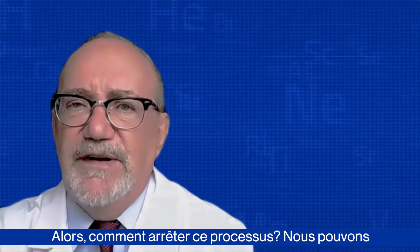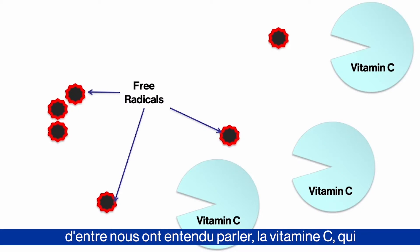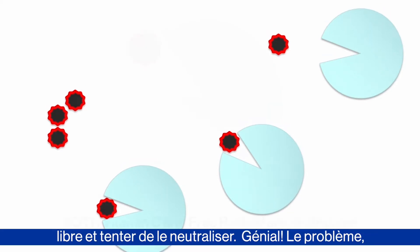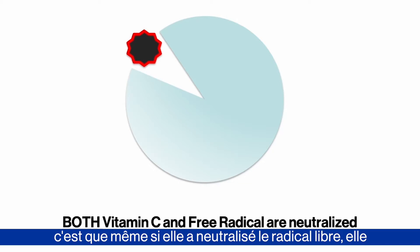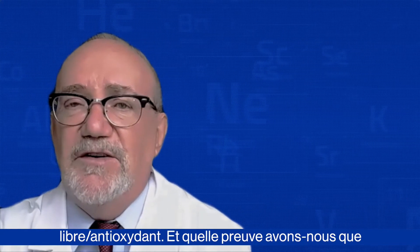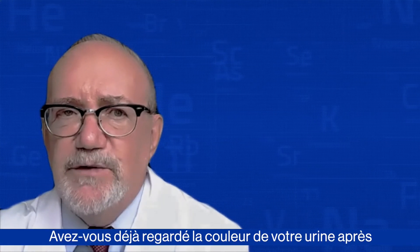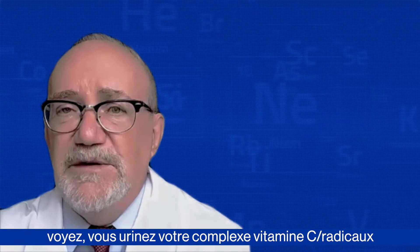So how do we stop this process? We could call on the cavalry — our good friends, the antioxidants. Here we show the original antioxidant most of us have heard of: vitamin C, looking suspiciously like a Pac-Man, and you'll see why in a moment. The vitamin C will go ahead and grab onto that free radical and try to neutralize it. The problem is that although it's neutralized the free radical, it's also neutralized itself — its mouth is full and it can't do anything else. At this point, we will just expel this free radical-antioxidant complex. Have you ever looked at the color of your urine after you've taken a vitamin C pill? That's what you're seeing — you're peeing out your vitamin C free radical complex.